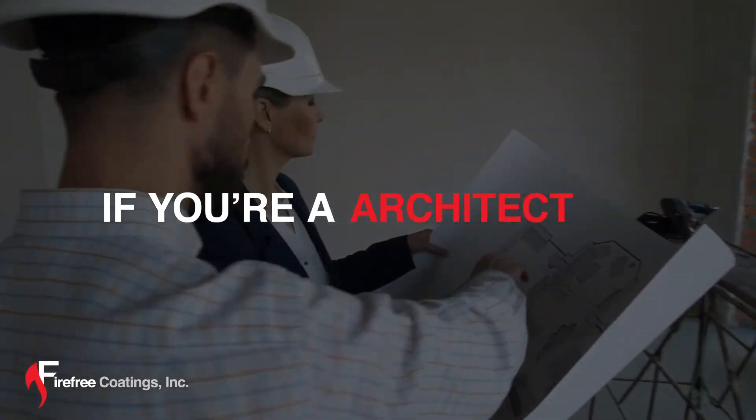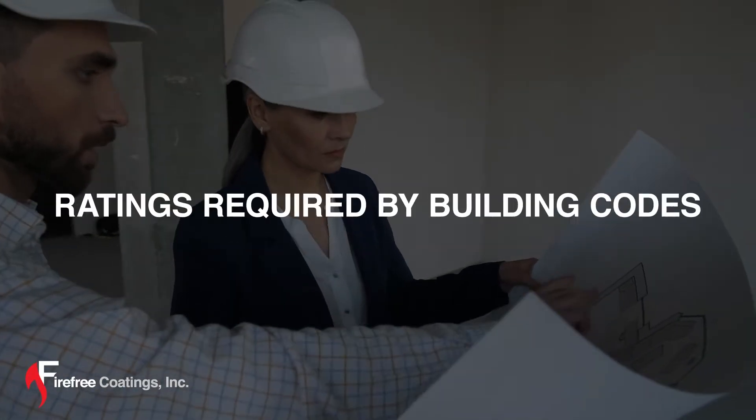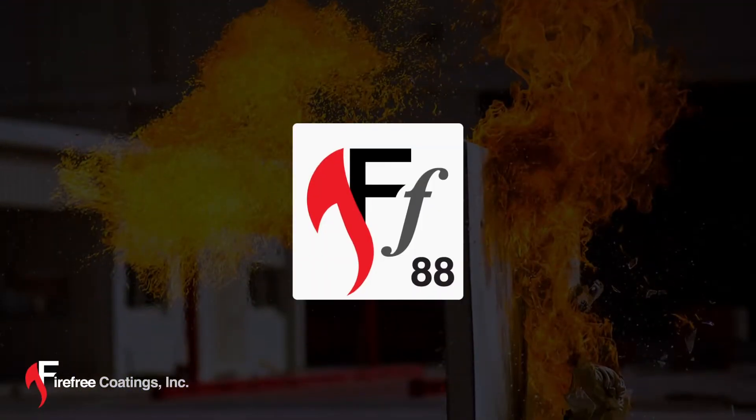If you're a contractor, developer, architect, or fire engineer, and your next project involves fire-resistant and retardant ratings required by building codes, try FireFree 88.